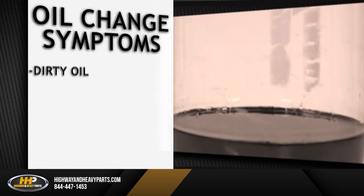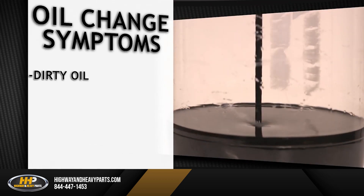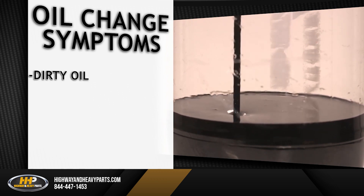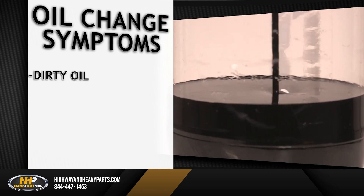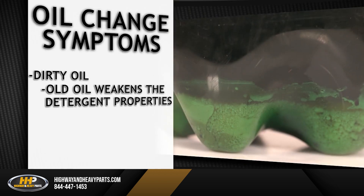Pay close attention to these symptoms if your oil is in need of a change. Dirty oil can have lasting effects on your engine if not changed in the proper interval. Operators that stretch intervals run the risk of getting their new oil dirty much faster than normal. Maintaining your oil and changing it on a regular basis will help keep the oil's detergent properties and will carry out any absorbed debris when changed.